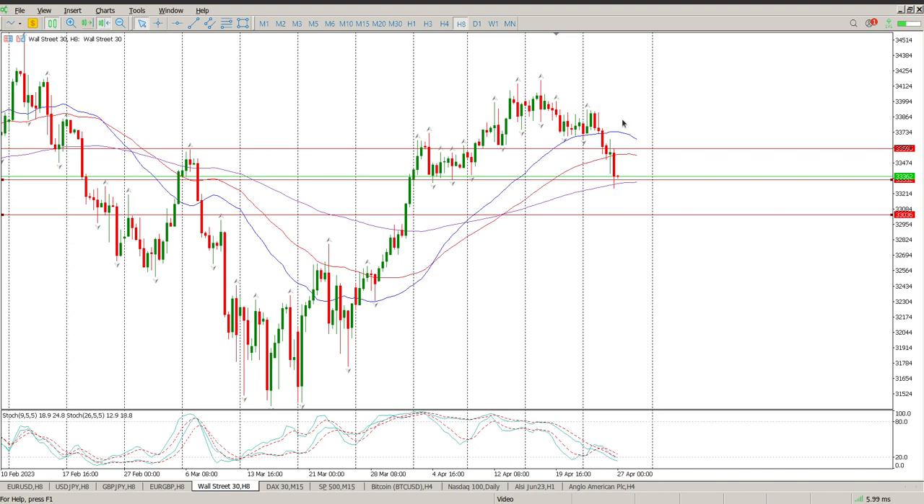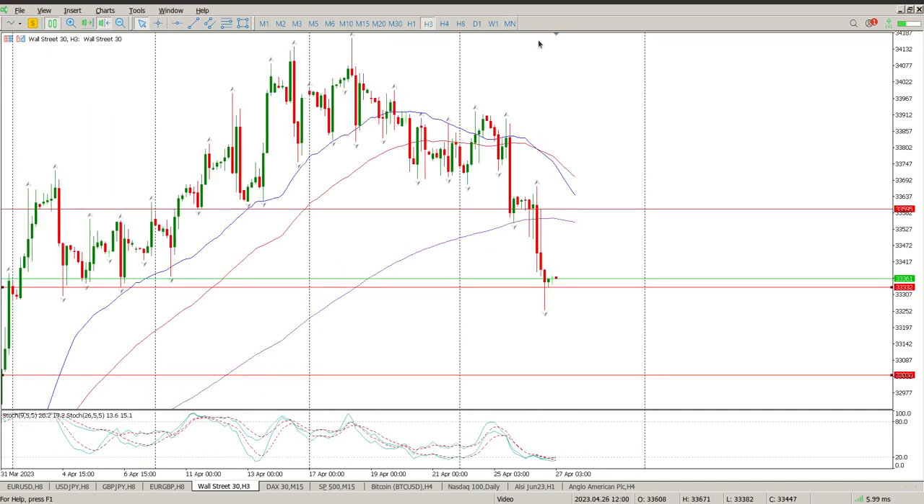The trend is still up on the 8-hour. Oscillators are grouped to the downside and this does look like a bit of an exhaustion bar onto structure, so be wary when you see this. As we scroll down through the time frames you can see what I mean.